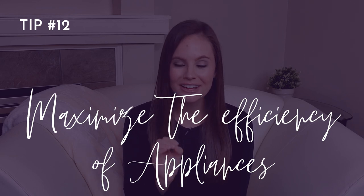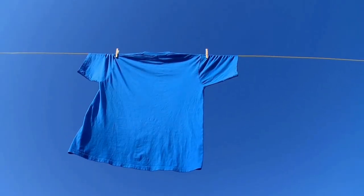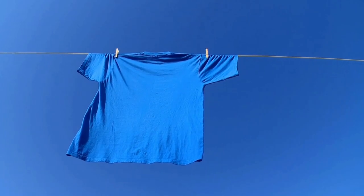Number twelve: maximize the efficiency of your appliances. In the laundry room, wash on cold when possible and make full loads — you may also want to consider air drying your clothing. In the kitchen, keep your fridge and freezer full; you can always fill containers with water if you need to fill empty space. Speaking of your fridge, if you can feel cool air coming out when the doors are closed, you need to replace the seal to avoid energy loss.